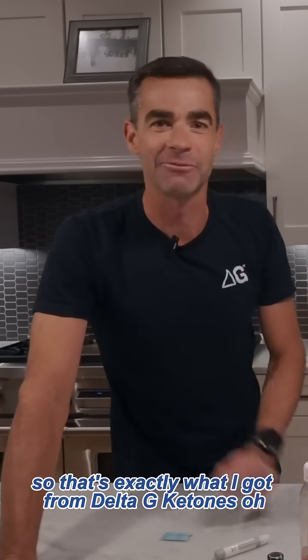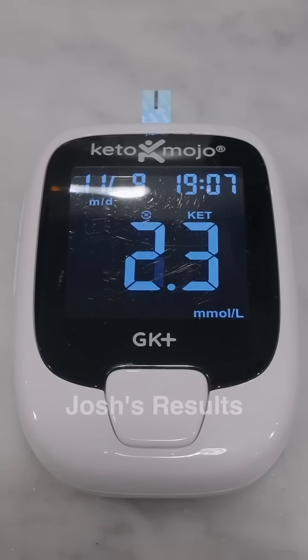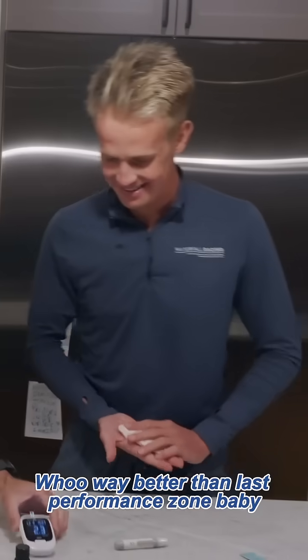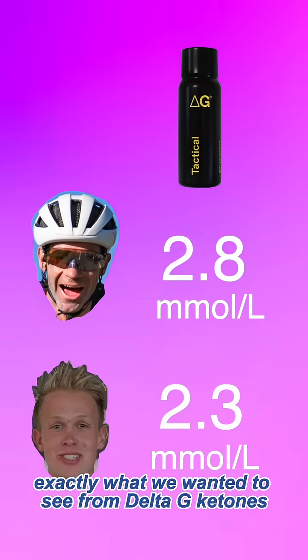That's exactly what I got from Delta G Ketones. Way better than last time — performance zone, baby! Big ring's at 2.3, also in the performance zone. Exactly what we wanted to see from Delta G Ketones.